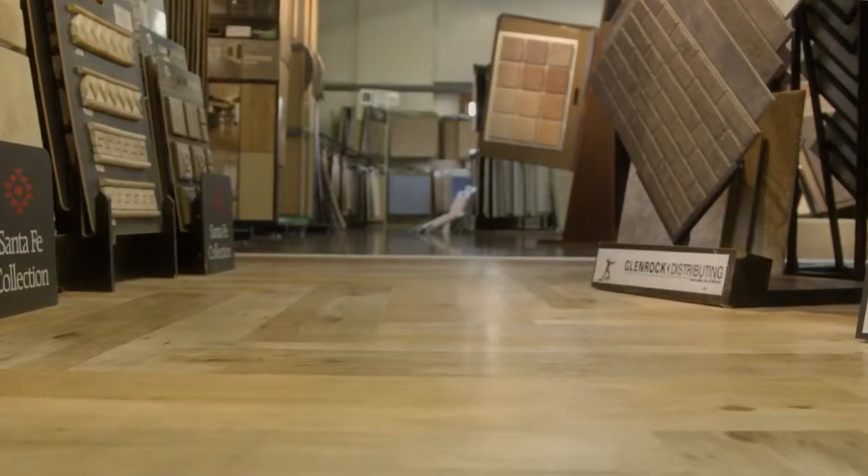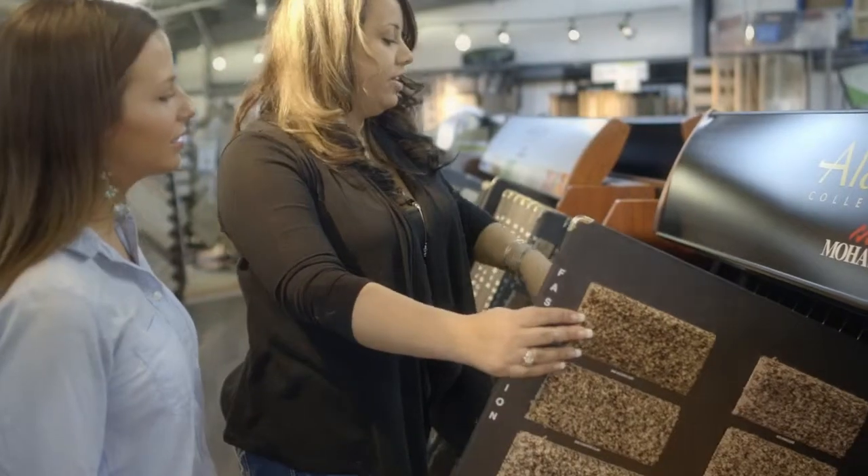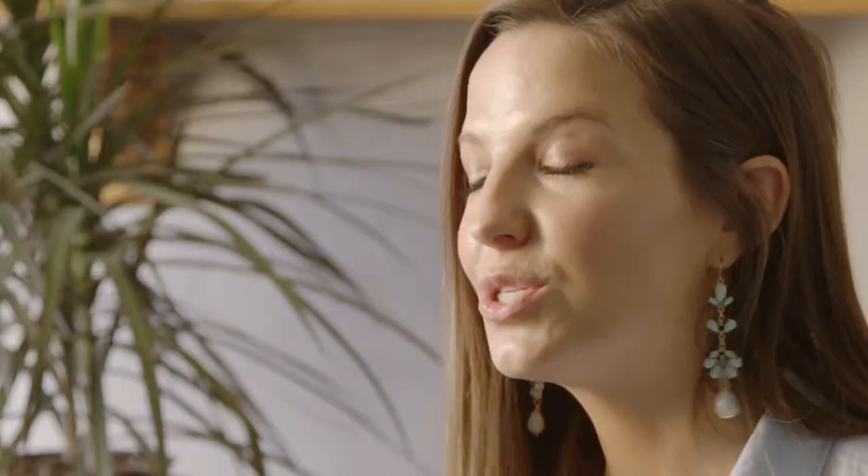The installers were great. They were on time. They were very clean, very friendly. And the finished product looks amazing. My dogs love it. My family loves it. It looks so clean and beautiful. I'm just sad I waited so long to get my floors done.